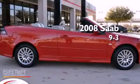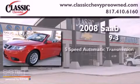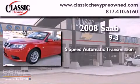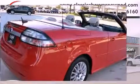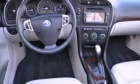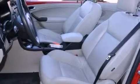This is a 2008 Saab 9-3. This car has a 5-speed automatic transmission and an inline 4-cylinder engine. Its top features include a turbocharger, XM satellite radio, aluminum wheels, and traction control and stability control systems.